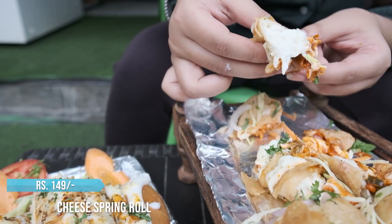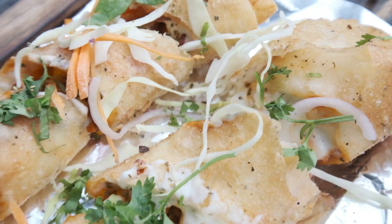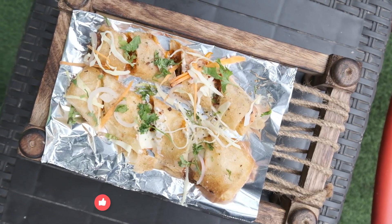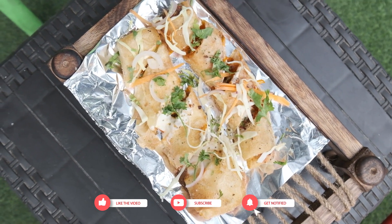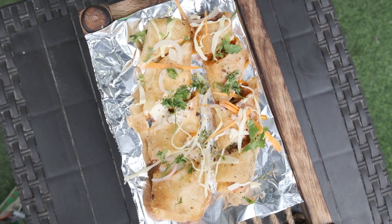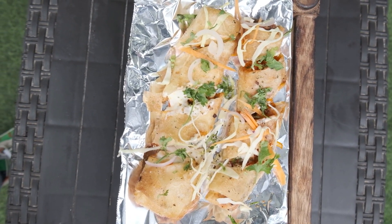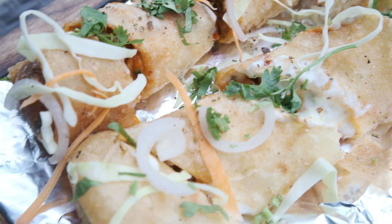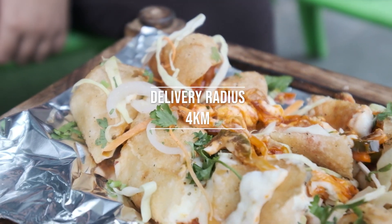This is the spring roll. You can see that there is a lot of cheese in it, along with noodles and all the vegetables. Before this, I had never tried cheese in a spring roll. This is the first time I tried it, and it is a good combination. You will get the flavor of vegetables, noodles and cheese together. I really liked this item — if you come here, please try it.